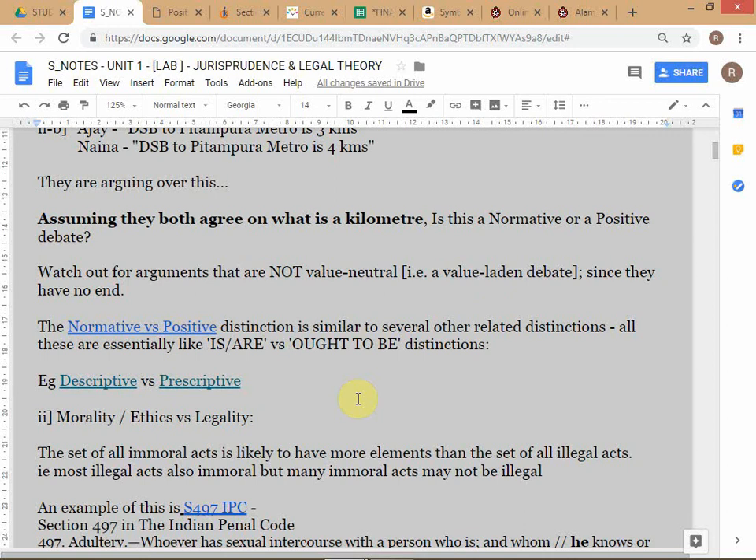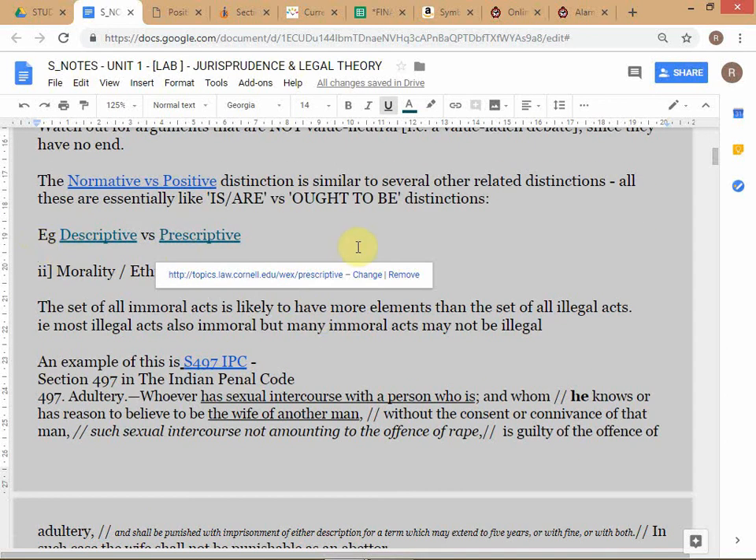We're also going to look at a few other distinctions similar to normative versus positive. I've gotten feedback that your batch is not very comfortable with abstract concepts. You have to get used to this because you're in a business program. One of the important distinctions between an MBA and somebody who hasn't done an MBA is that you should have comfort with abstract concepts and strong theoretical grounding.